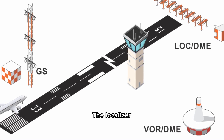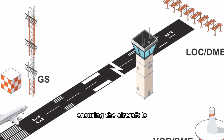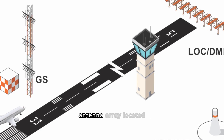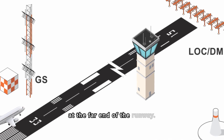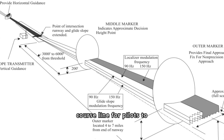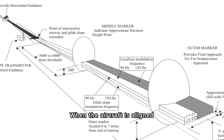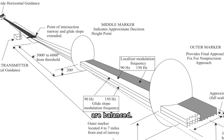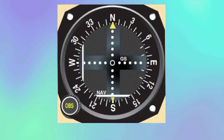The localizer provides lateral guidance, ensuring the aircraft is aligned with the centerline of the runway. This is achieved through an antenna array located at the far end of the runway. The localizer emits radio signals that create a course line for pilots to follow. When the aircraft is aligned with the runway centerline, the signals received by the aircraft's instruments are balanced. Pilots monitor the localizer needle on their instrument panel — if the needle is centered, they are aligned with the runway. If the needle deviates to the left or right, they must adjust their heading accordingly.